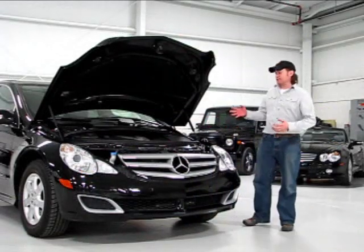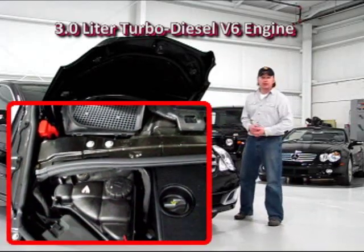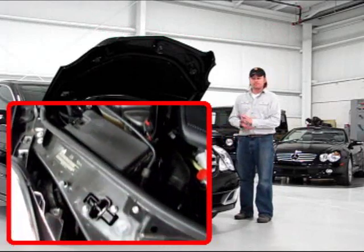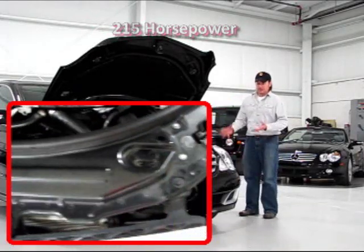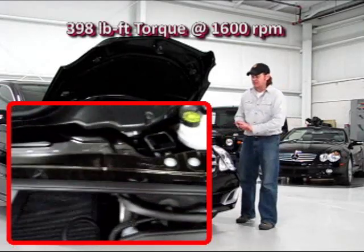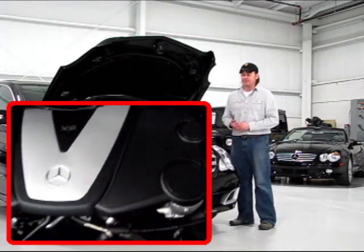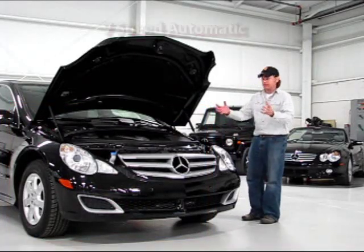Under the hood of the R320 you're going to find Mercedes-Benz's familiar 3-liter turbocharged diesel engine. It makes 215 horsepower but almost 400 foot-pounds of torque on the low end. If you haven't driven a diesel, the technology that goes into this is pretty amazing. They're not sluggish — they're very, very powerful and very quiet. They actually burn as clean as gasoline engines these days, if not better.